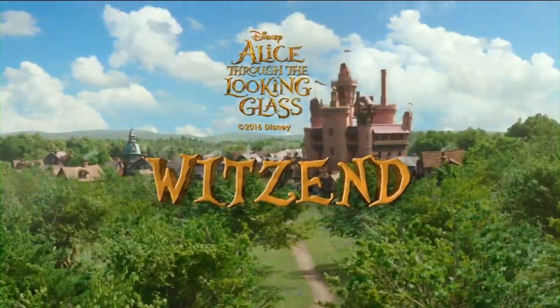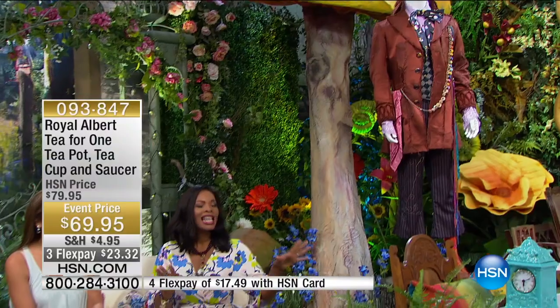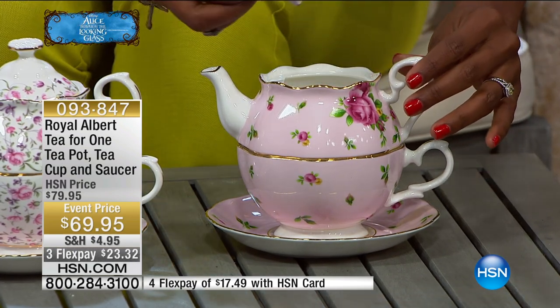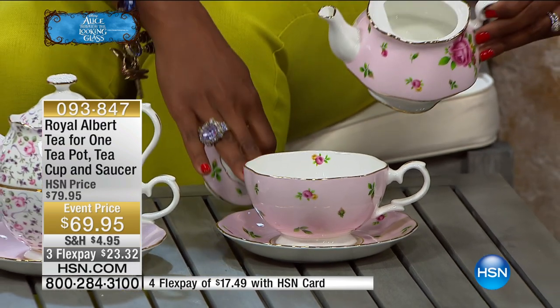That's within the entire collection. You can see we've created our own little Wit's End, which is where the Mad Hatter lived — and of course the Mad Hatter was so famous for having the tea party. This is for when you don't have a party of six or eight; it's just tea for one. This is going to be your choice of the new Country Roses — the one you see right here — and what you're going to get is the lid, the teapot, as well as the teacup and the saucer.